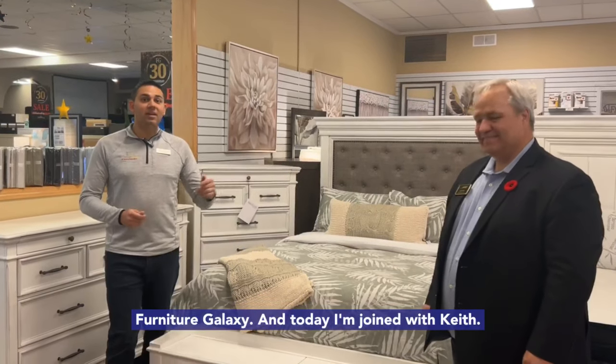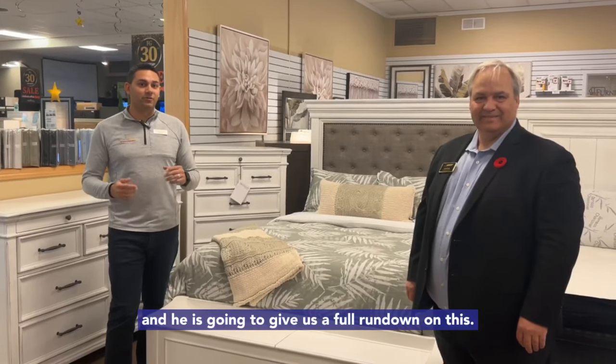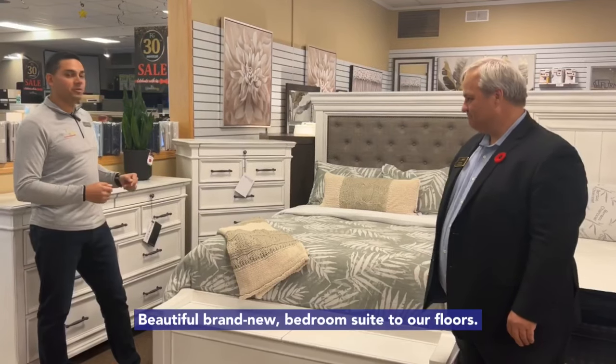Tegan Murphy here from Bonneville and Cold Lake Furniture Galaxy, and today I'm joined with Keith. He is our Ashley Furniture Bedroom Specialist, and he is going to give us a full rundown on this beautiful brand new bedroom suite to our floors. Keith, tell us all about it.